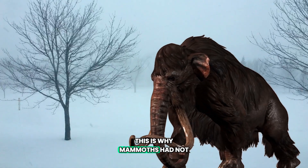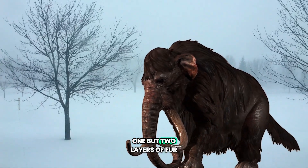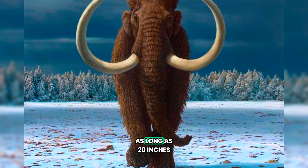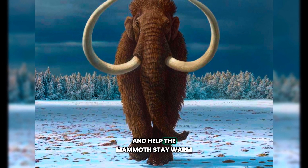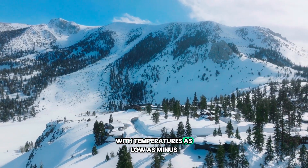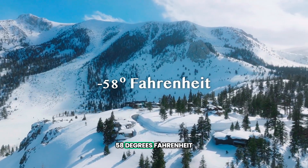This is why mammoths had not one, but two layers of fur. The coarser outer layer of fur could be as long as 20 inches and helped the mammoth stay warm in the extreme cold, with temperatures as low as minus 58 degrees Fahrenheit.